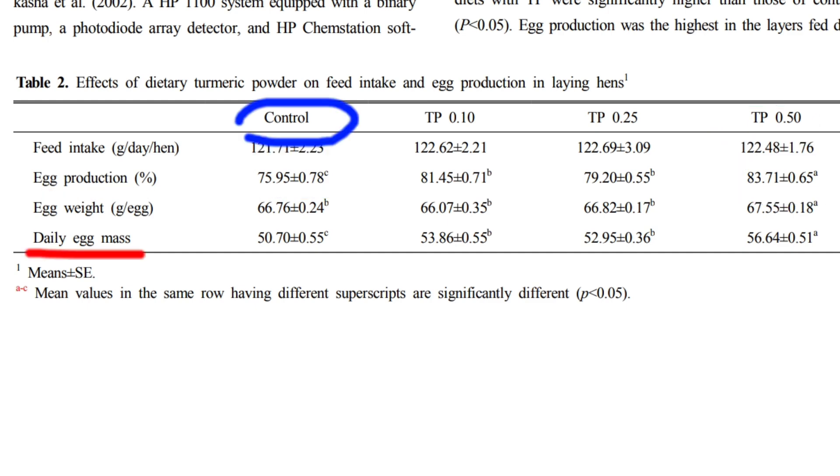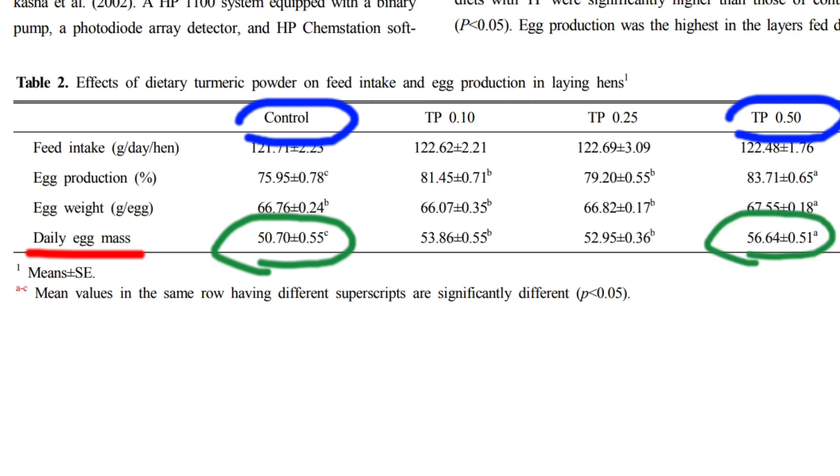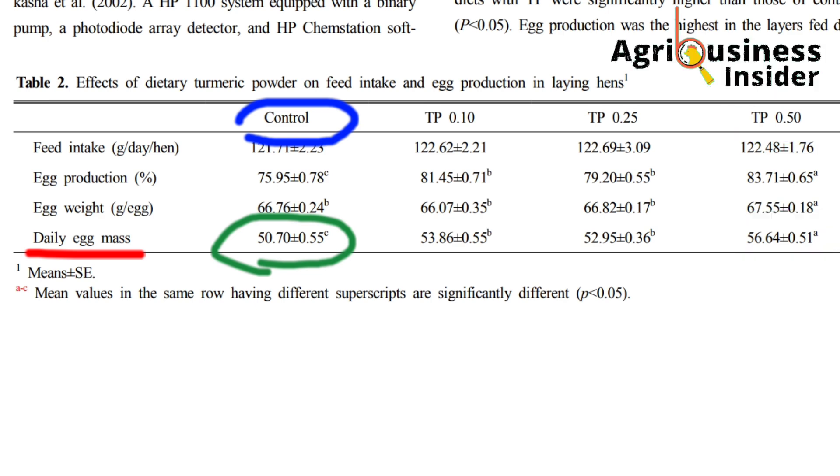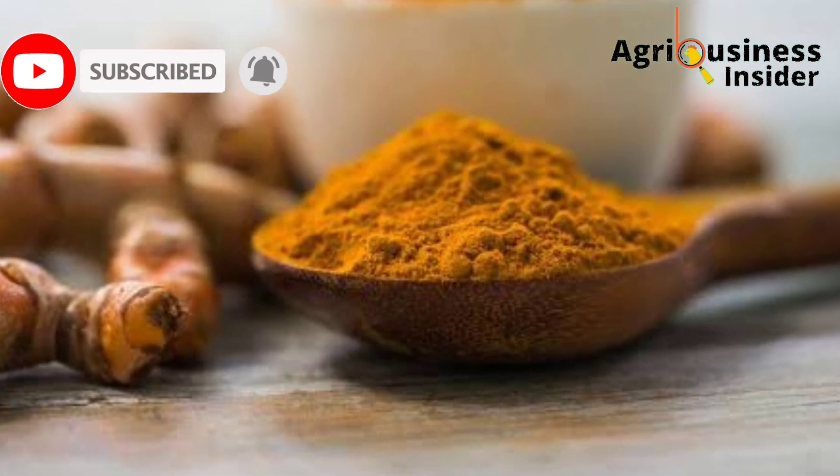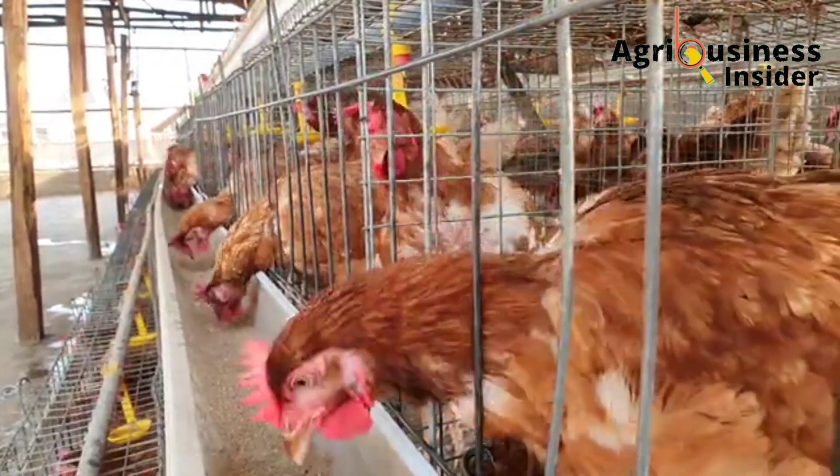Also for the daily egg mass, in the control diet that did not contain turmeric powder, the egg mass is about 50.7 grams, but when you check for turmeric powder supplementation at the rate of 0.5, the egg mass rises up to 56.64 grams. This is clearly evident of how turmeric powder is very beneficial to the layer chicken.